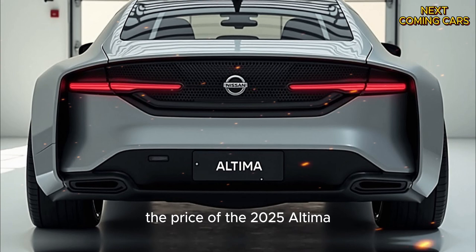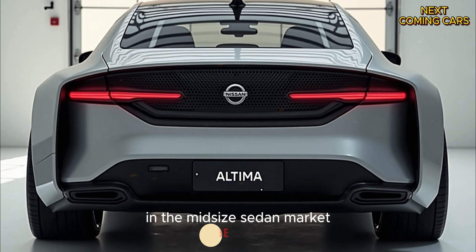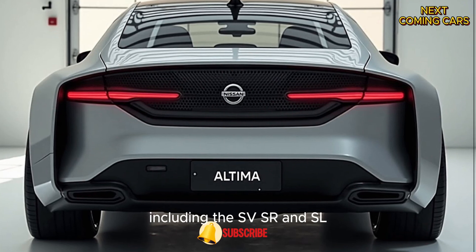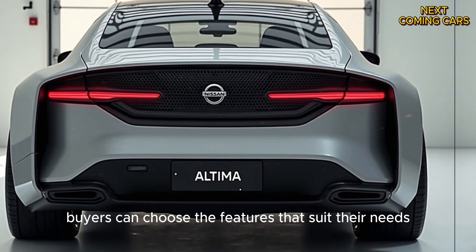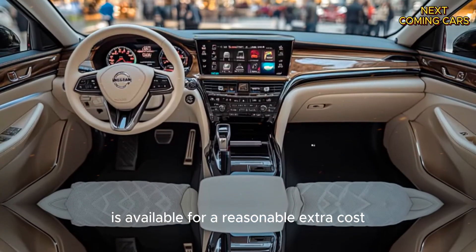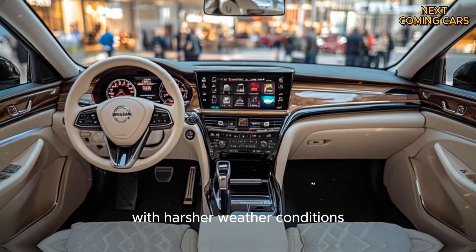The price of the 2025 Altima starts at just over $28,000, making it an affordable option in the mid-size sedan market. With several trims available, including the SV, SR, and SL, buyers can choose the features that suit their needs best. Adding all-wheel drive is available for a reasonable extra cost, making this a versatile choice for those living in areas with harsher weather conditions.